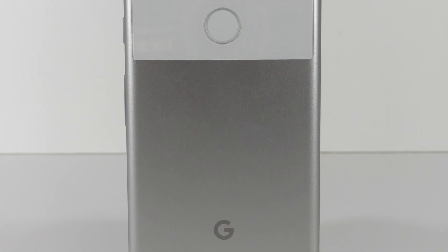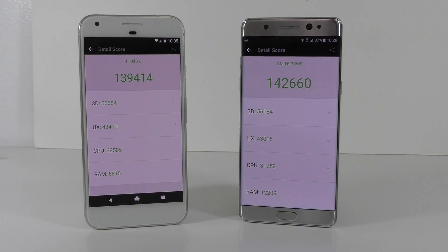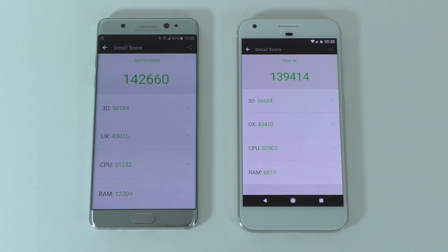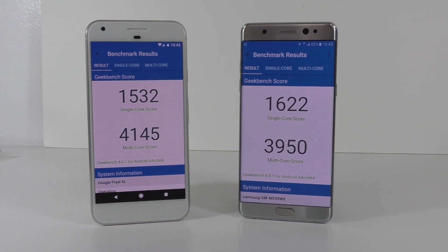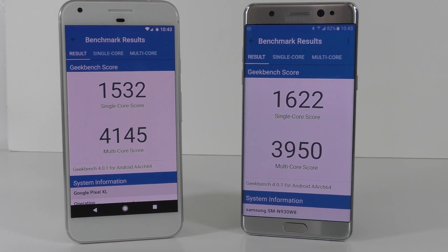Starting with the AnTuTu benchmark: the Note 7 scores about 142,000 and the Pixel XL scores about 139,000. The scores are rather similar — the 3D score and UX score are about the same — but overall the Note 7 scores slightly higher.